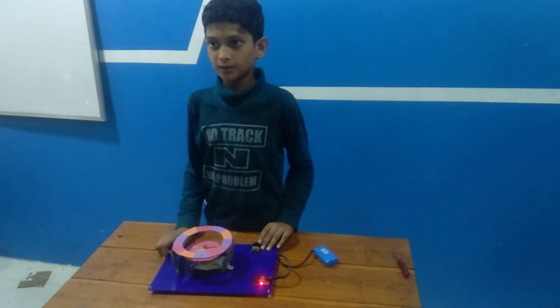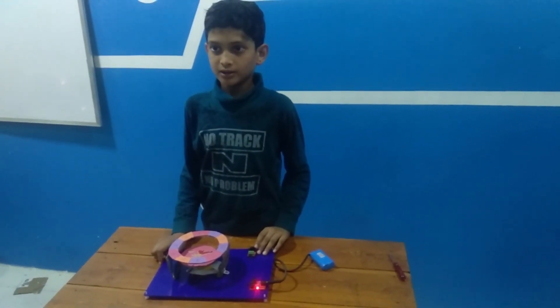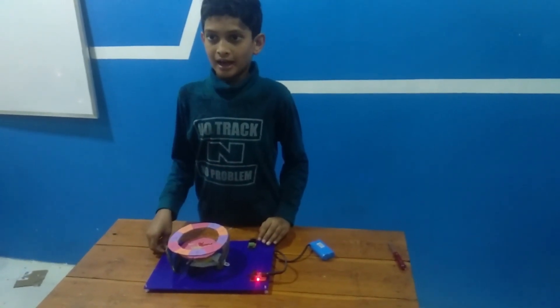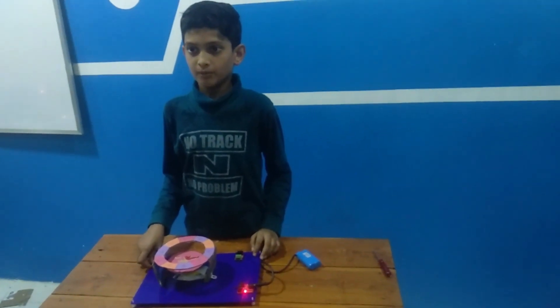An arrow on the inner wheel points to a number on the outer wheel. And your lucky number is 8. That is the lucky number.